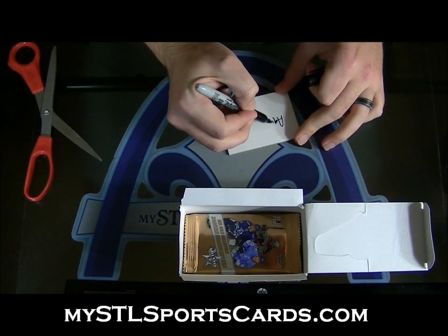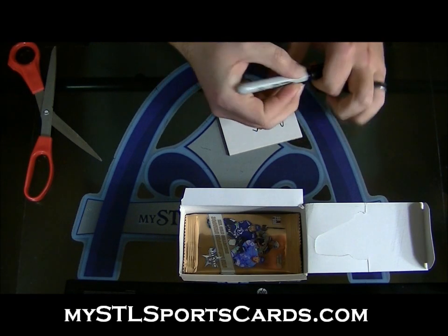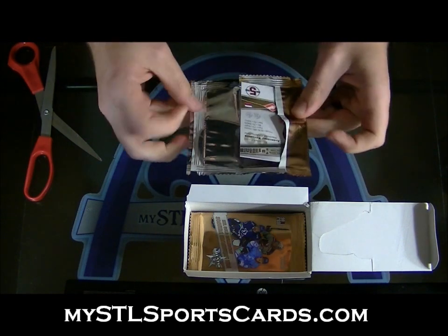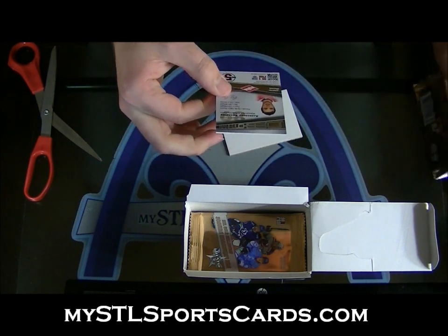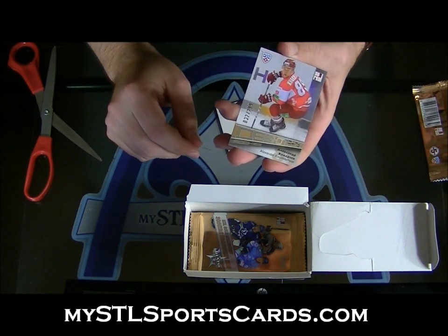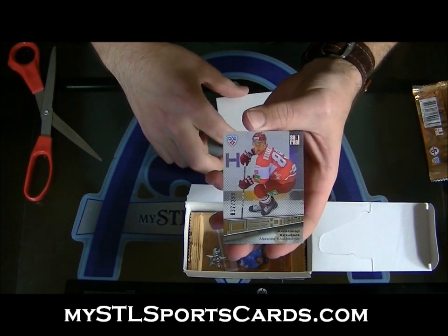Aquaman, next. Alexander Kokhlechov — rookie card, number 299. For Aquaman.